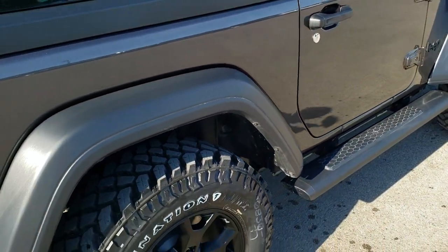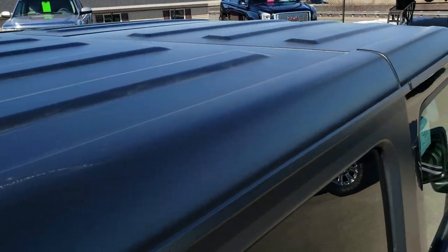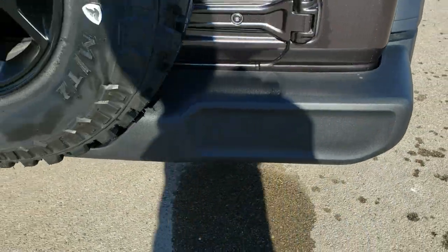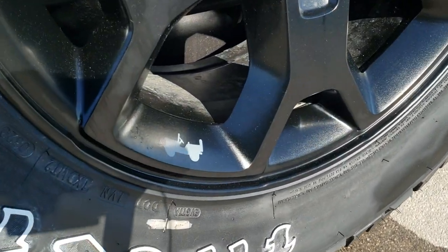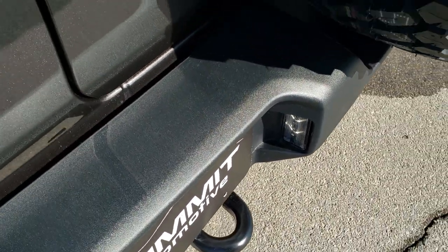We're going to go around the back here. It has the black hard top, which is a three-piece hard top. You also get the four-wheel drive sticker on the back. It has the matching spare wheel back here. You get the little Jeep logo and the HD backup camera, the tow hook, and the LED license plate lights.